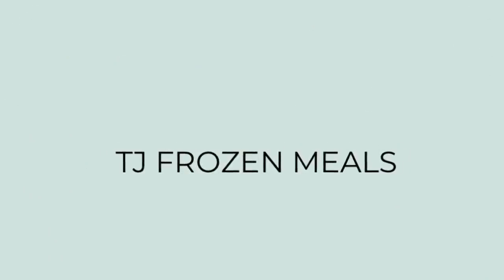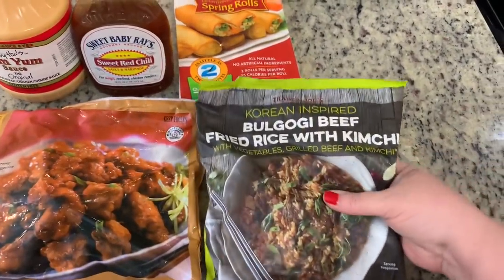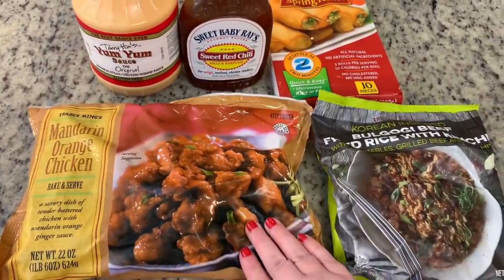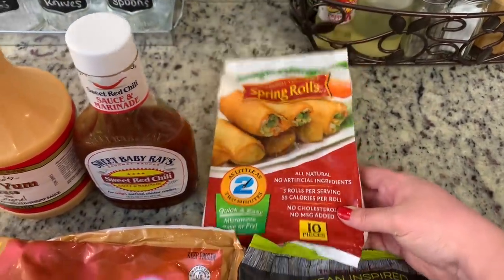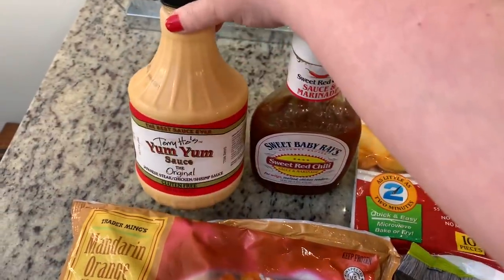For dinner the next night, I made some Trader Joe's frozen meals. I wanted to clean some space out of the freezer and was also going for something easy. I have this bulgogi beef fried rice with kimchi — we've tried it once before, it's pretty good — and the mandarin orange chicken. While getting those from my freezer, I also found a package of spring rolls from the Dollar Tree. I had some Sweet Baby Ray's red chili sauce and yum yum sauce in my fridge.